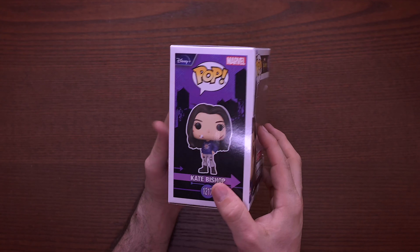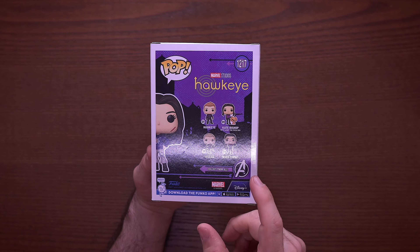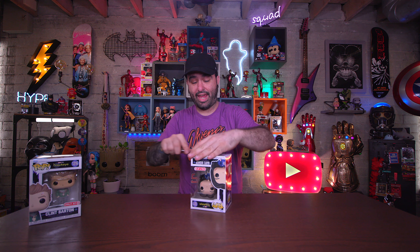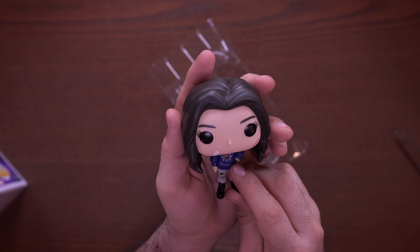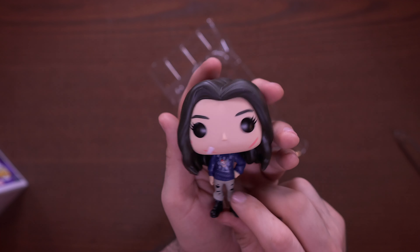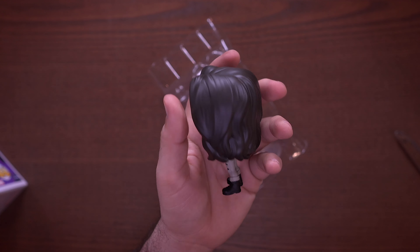Then we have Kate Bishop in the front here, and on the back we have Kate Bishop with Lucky the Pizza Dog, Maya Lopez, Yelena, and Hawkeye as well. Let's get Kate out of the box and see what she looks like — she does have a stand in here. Most of the women pops have stands. Look at her — she's got scrapes and cuts, another little ugly Christmas sweater with a dog on it, and some rips in her pants. She's looking cool, I dig it.